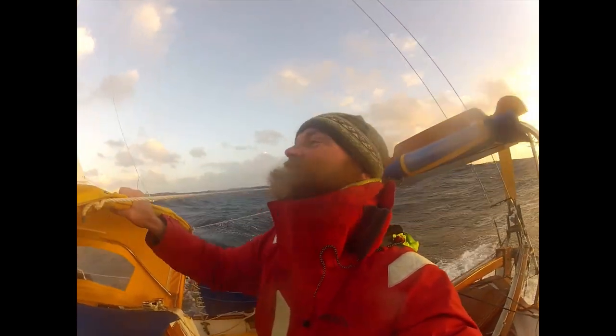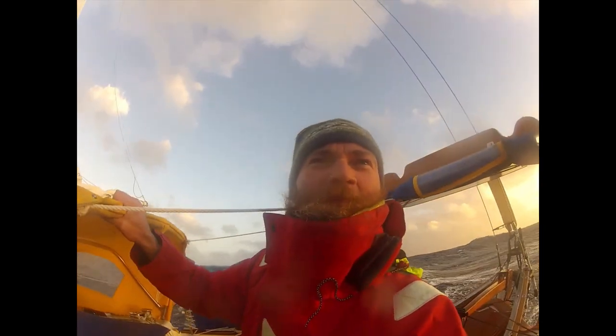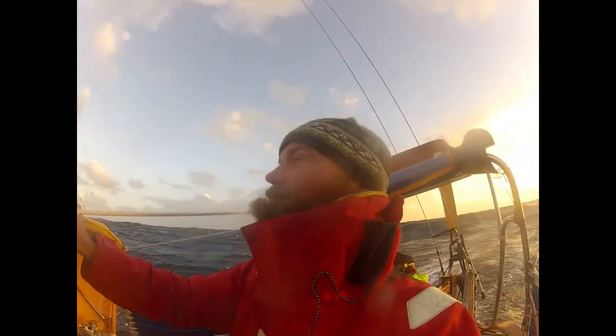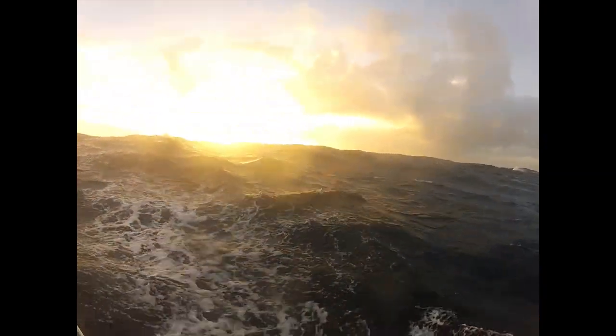I'm looking a little happy but also a little amazed. Night is coming and it's probably going to be another long night. Honestly my biggest fear is that this system is going to blow itself out and then I'll be becalmed, slopping around in these huge waves after dark and not be able to sleep.